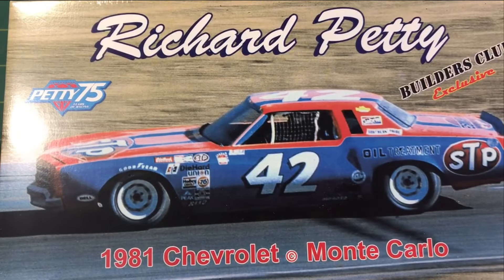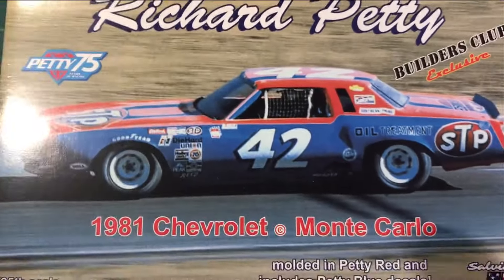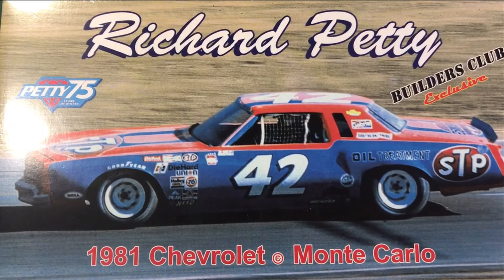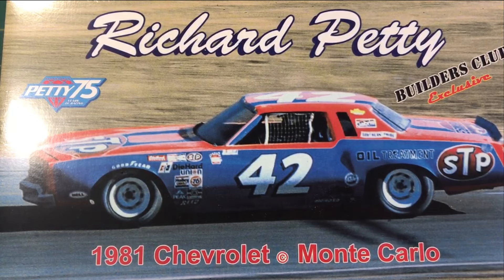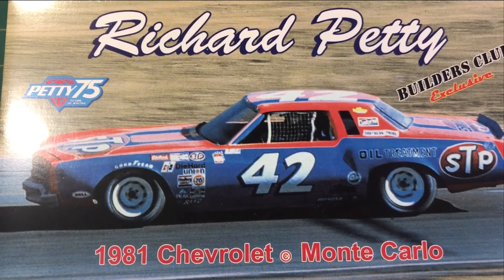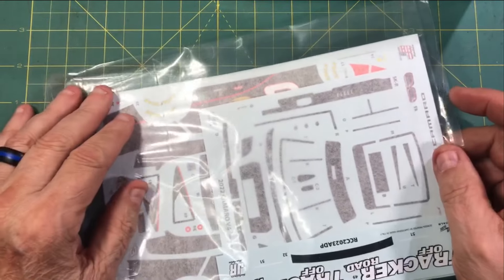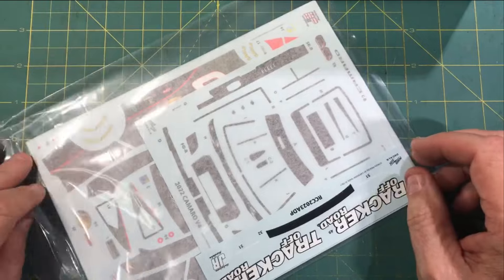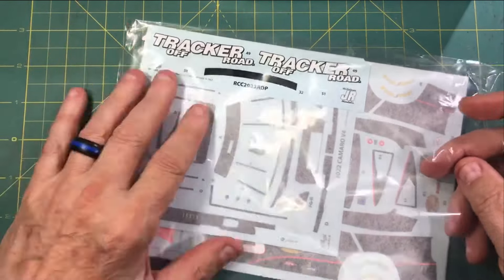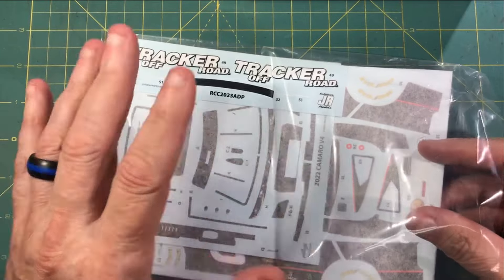Richard drove this car only this one time. This is the Builders Club exclusive, which means you will not see this kit in any store — this is only if you are a member of the Builders Club. And what an awesome thing the Builders Club is. If you're not a member, on Tuesday nights there is a live Facebook meeting where you can ask questions — you're kind of like part of the crew. A lot of fun, a lot of laughter, and you get to interact with the owners of the company.